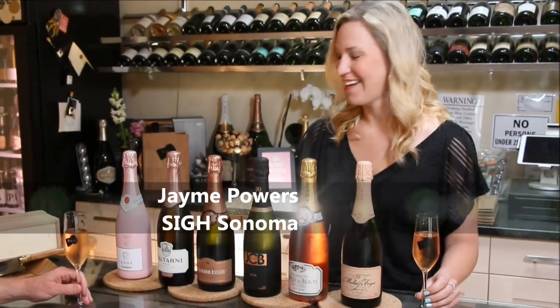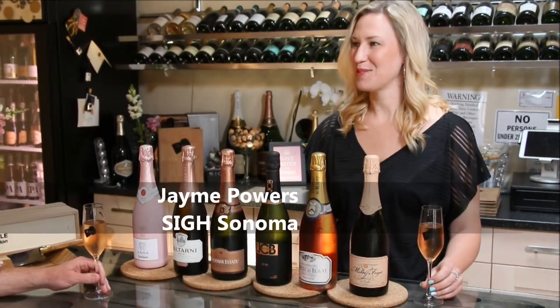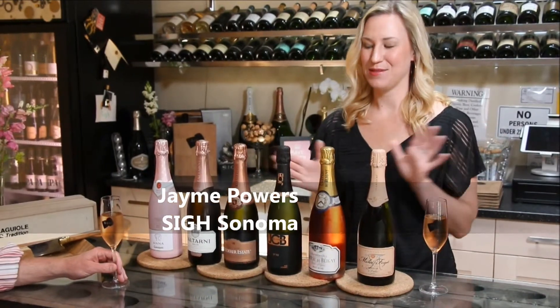Thanks for having me, Bob. I appreciate it. I'm so excited to be on Taste of Rosé. It is the season for rosé and always the season for rosé bubbles.